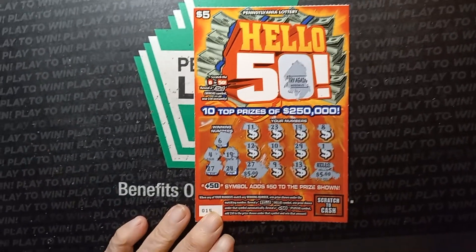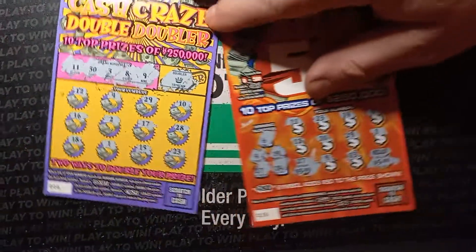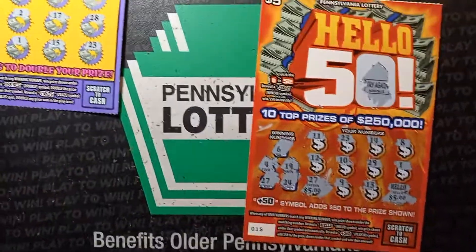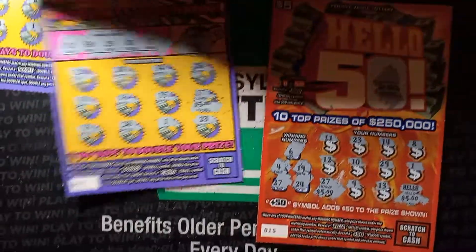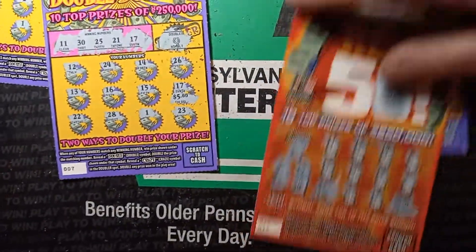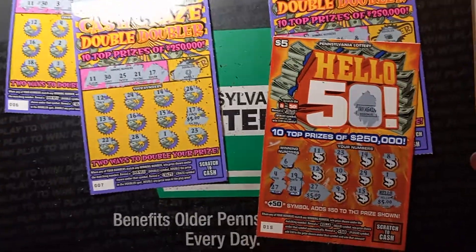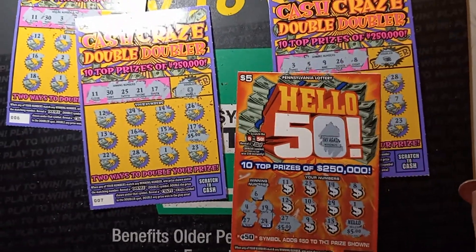CVS looks like it took the win. We got 5 bucks from Valero and 10 bucks from CVS. So CVS is the champ! Please like, subscribe, and we'll catch you next time.